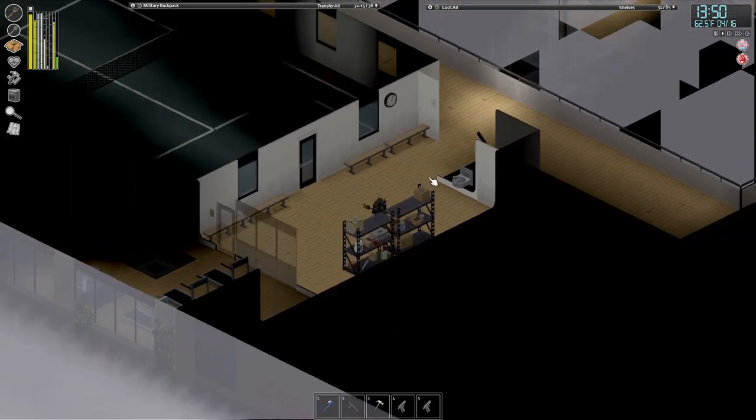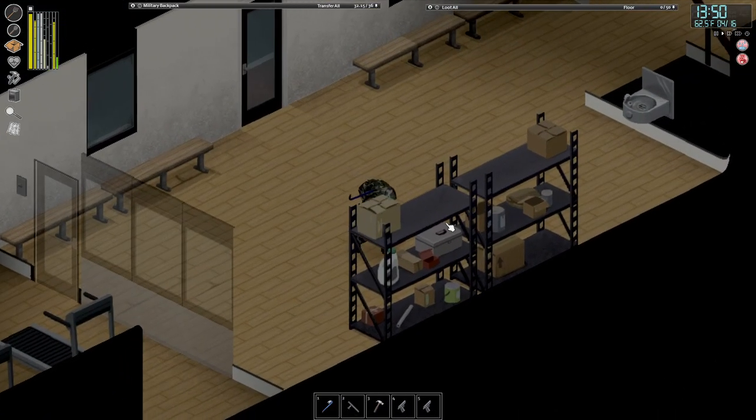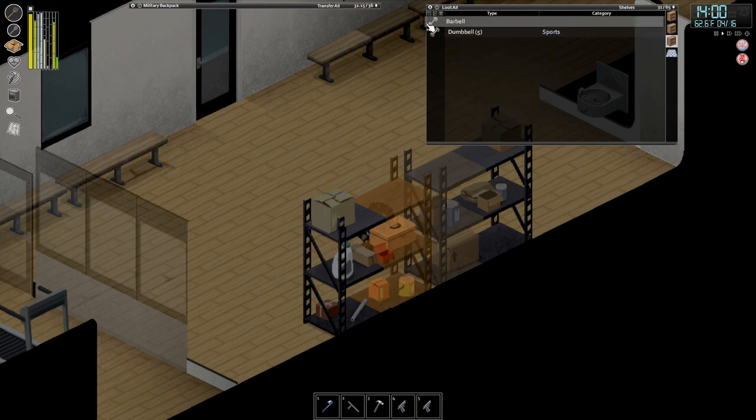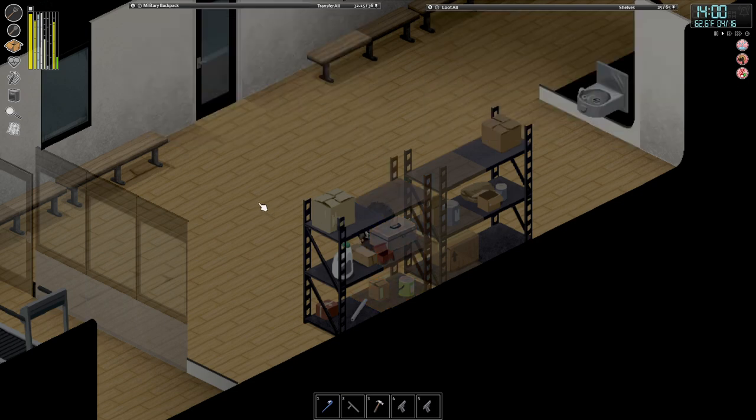And if you head upstairs in the gym — the same building — there'll be a little racket cord over here. And then these shelves over here are going to have more dumbbells and some barbells as well, so go ahead and grab those also.